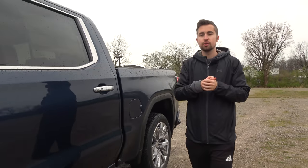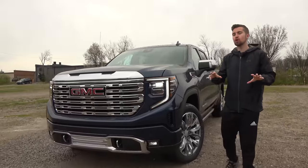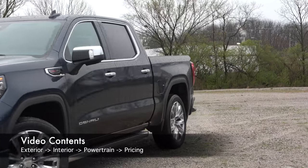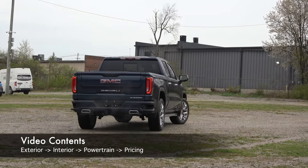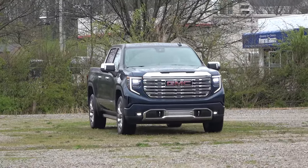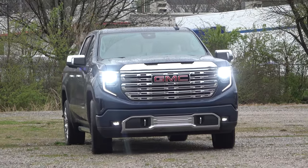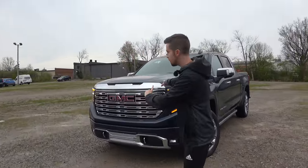Trucks have no longer been focused on just utility and specs but now also on extreme luxury. The Sierra Denali was one of the first trucks in the luxury game, but now it's stepping up once again with the introduction of this new refreshed Sierra Denali. This updated model is hoping to bring luxury to a level never seen before in a GM truck, adding to the totally new interior, exterior, and tech upgrades the entire Sierra lineup is receiving this year. So is this the new standard of luxury in pickup trucks? Let's find out.